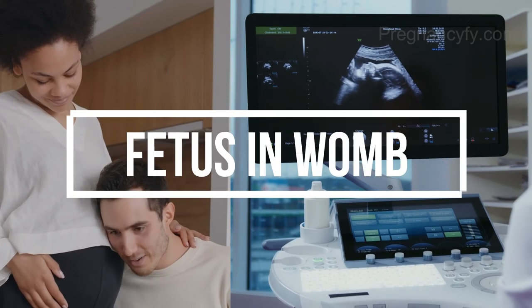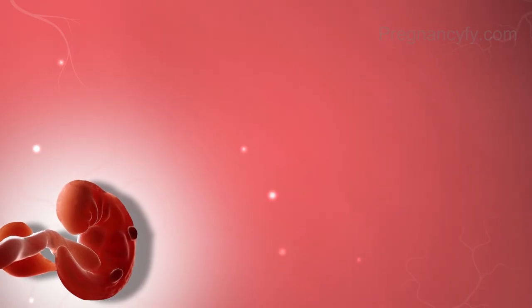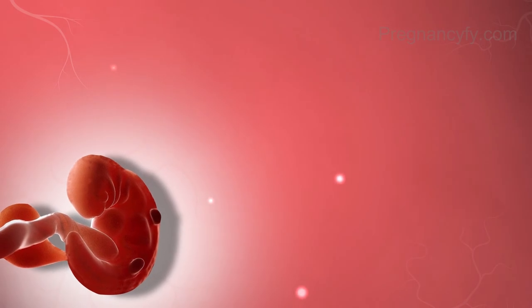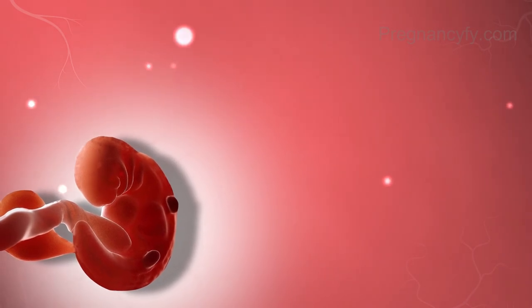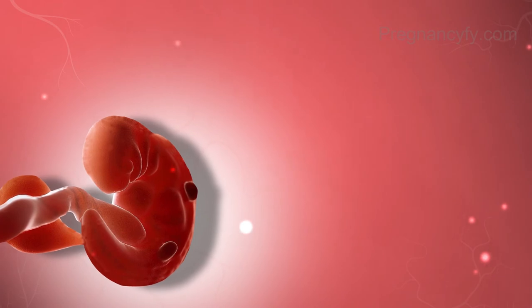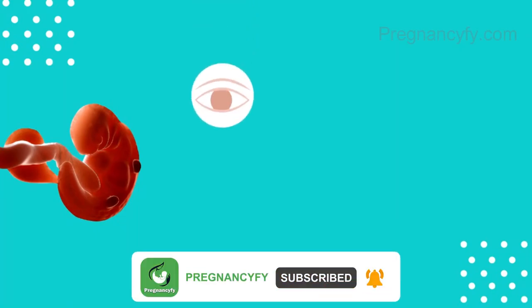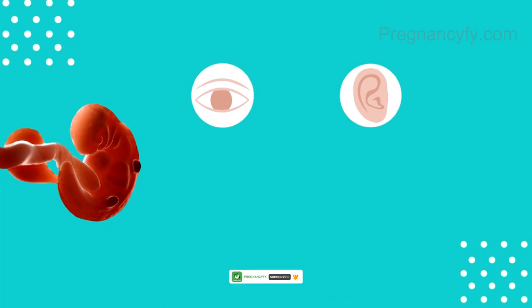If you could look into your uterus, you'd see the embryo with an oversized head compared to its body proportion. Your baby's features are also starting to form this week. The dark stains will be the eyes, and the pits will be the ears of your baby.